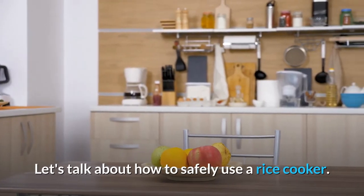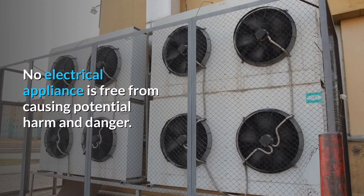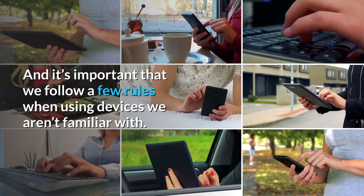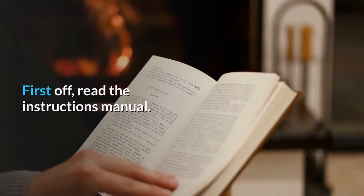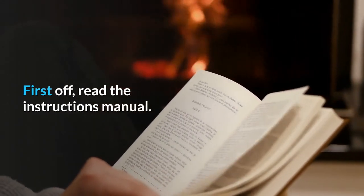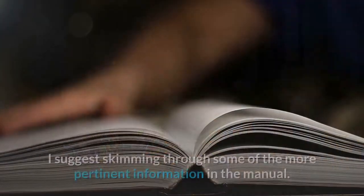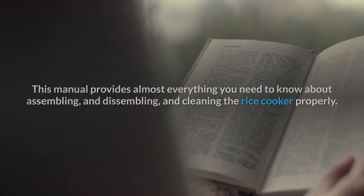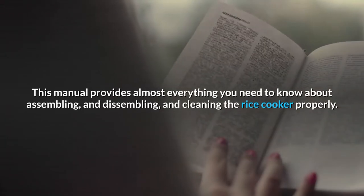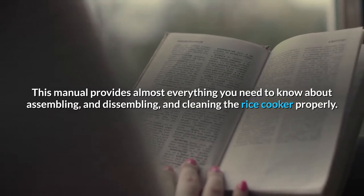Let's talk about how to safely use a rice cooker. No electrical appliance is free from causing potential harm and danger, and it's important that we follow a few rules when using devices we aren't familiar with. First off, read the instructions manual. This is something most people don't do. I suggest skimming through some of the more pertinent information in the manual. This manual provides almost everything you need to know about assembling, disassembling, and cleaning the rice cooker properly.